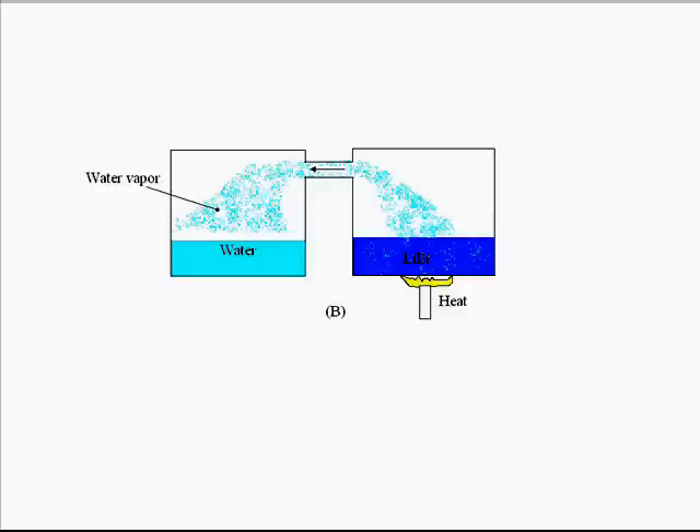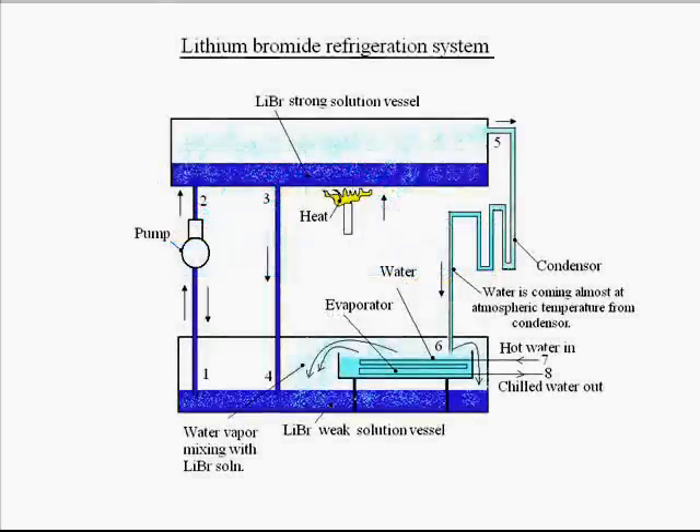So what is happening — the water vapor is again coming out from the lithium bromide solution and condensing in the left-hand vessel which is containing water. This is the principle behind the lithium bromide refrigeration cycle.